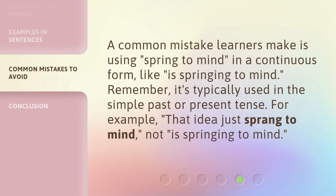A common mistake learners make is using 'spring to mind' in a continuous form, like 'is springing to mind.' Remember, it's typically used in the simple past or present tense. For example, 'That idea just sprang to mind.' Not, 'is springing to mind.'